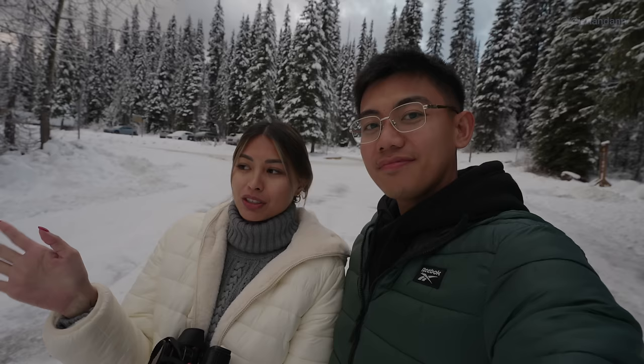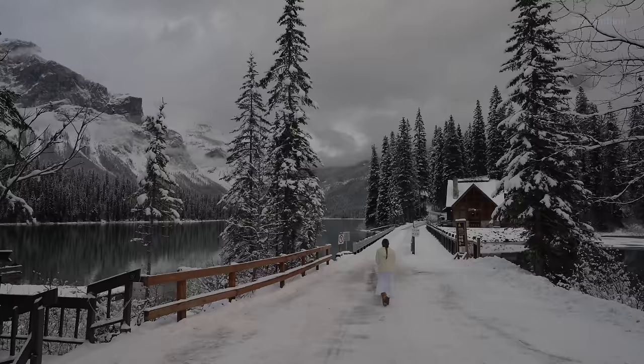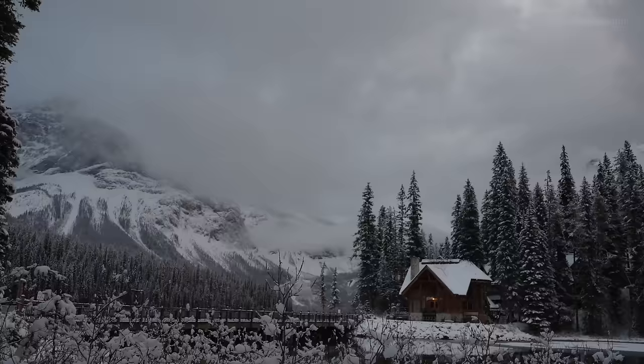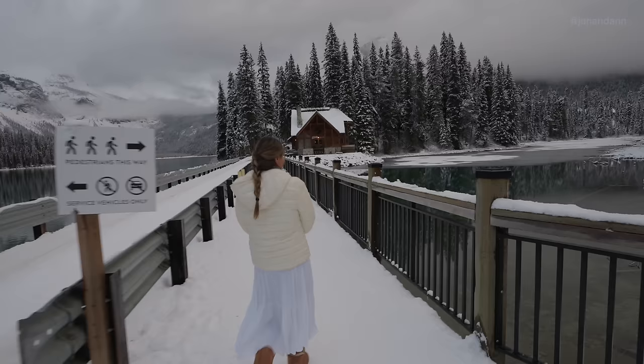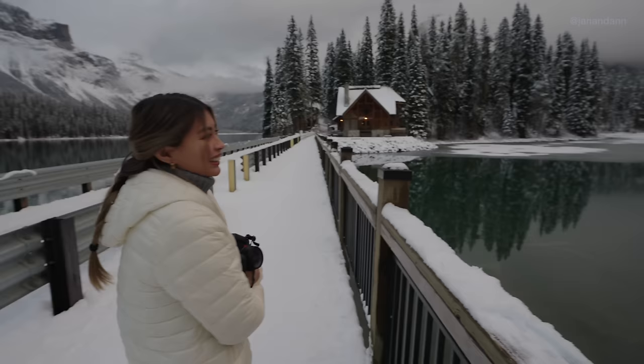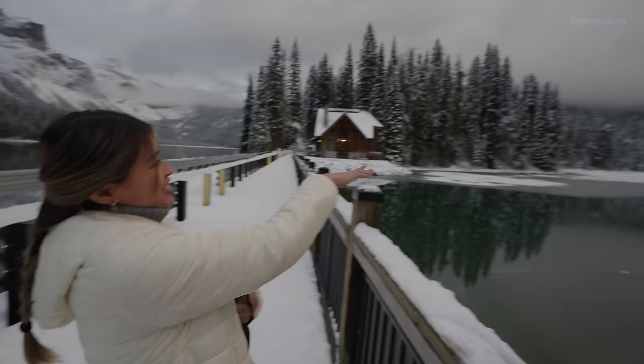The drive here from Banff was absolutely ridiculous — it was so beautiful. We've been to Banff so many times, but the drive here to Emerald Lake is a bit further. It's one of the farther lakes, but definitely worth it because of how scenic it was. Look at the water — you can see a hint of emerald, it's so beautiful. Even on camera you can see a little bit of emerald. And then look at the trees and the fog, it looks so magical.